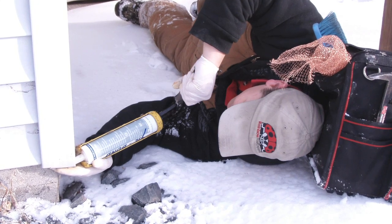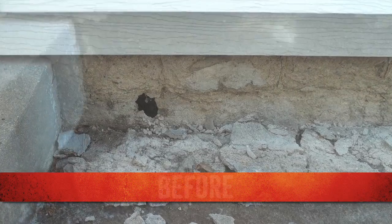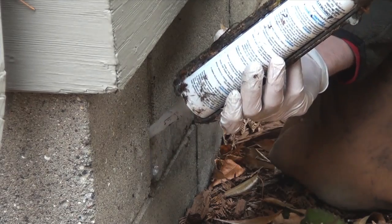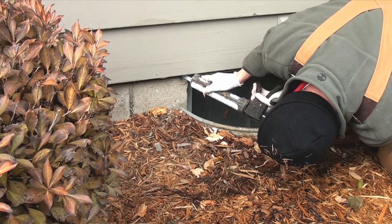At Rainbow Pest Experts, we take the time to seal the entry points and stop the problem completely so mice can't come back. That's what I liked about Rainbow — they fixed things. They took the time. They did the research. They went around and checked everything. It wasn't until Rainbow Pest Experts came along that we actually solved the problem. Rainbow takes ownership of the job. They want to get rid of your pest. They attack the problem. And I don't have a pest problem now.